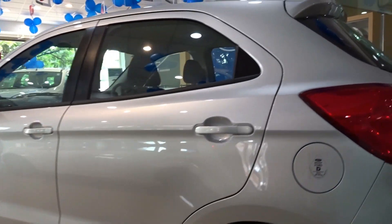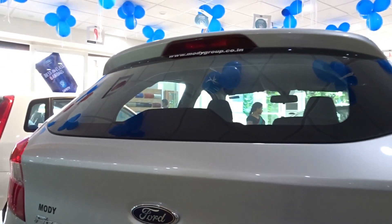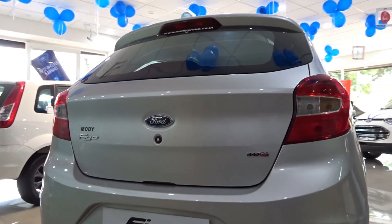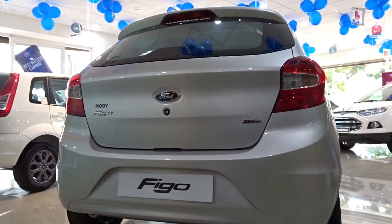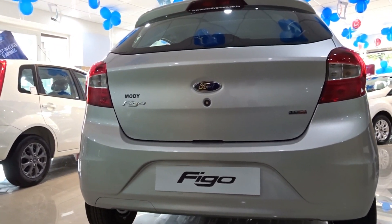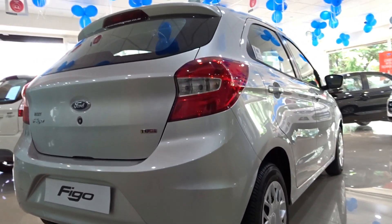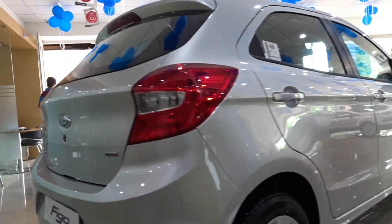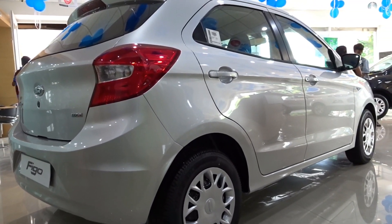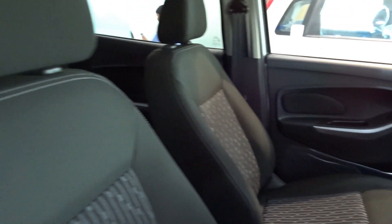Talking about engine options, we get two petrol engines and one diesel engine to choose from. First up is the 1.2-liter petrol that puts out a maximum power of 88 PS at 6,300 rpm and 112 Nm of torque at 4,000 rpm. Then we have the 1.5-liter petrol that puts out a maximum power of 112 PS at 6,300 rpm and 136 Nm of torque at 4,250 rpm, and it is mated to a 6-speed dual-clutch PowerShift automatic gearbox — it should drive like a dream.